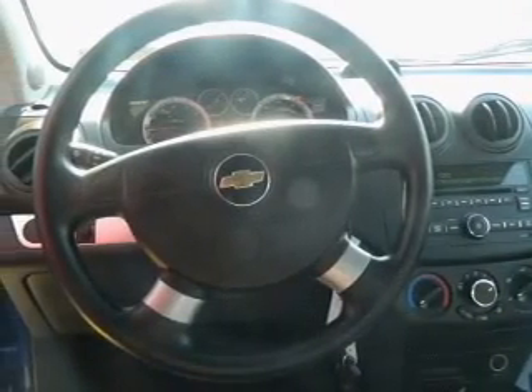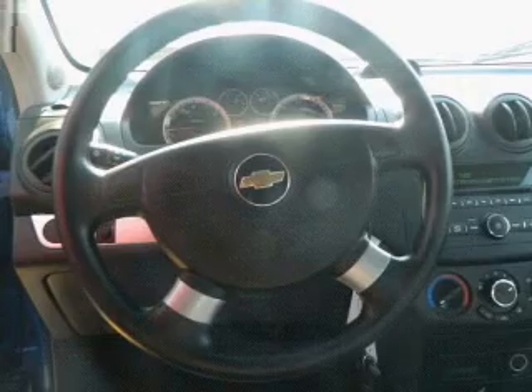Front ventilated disc brakes. Passenger airbag. Side airbag. Daytime running lights. Low tire pressure warning. Independent suspension.